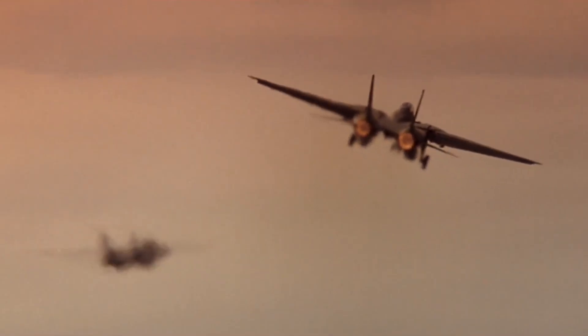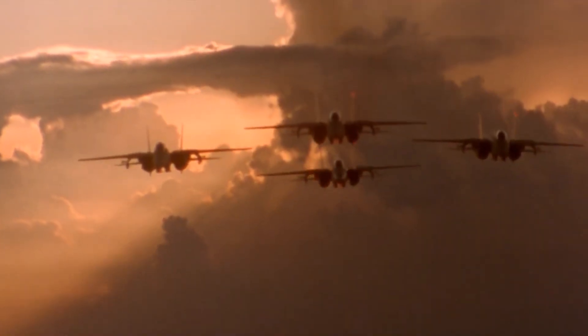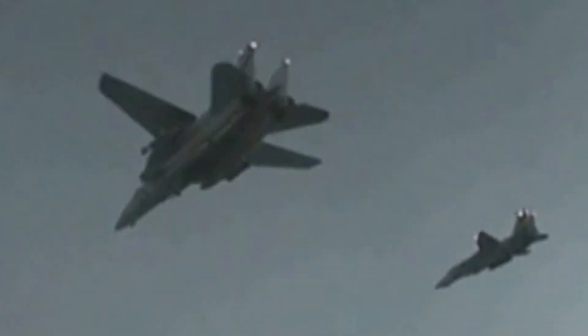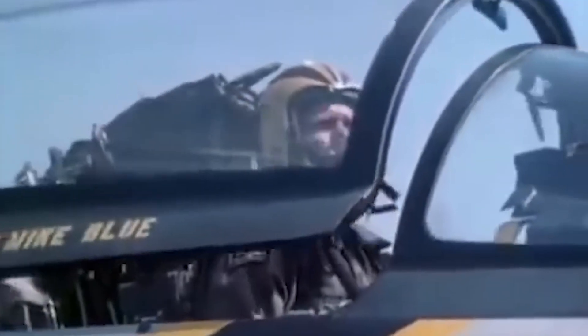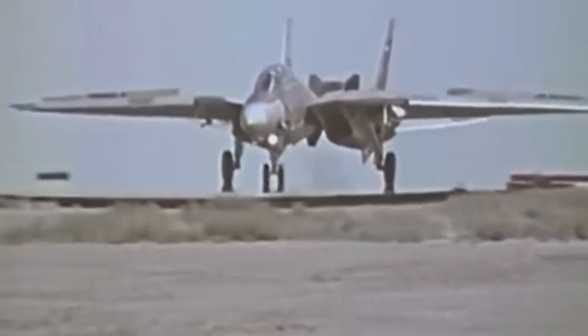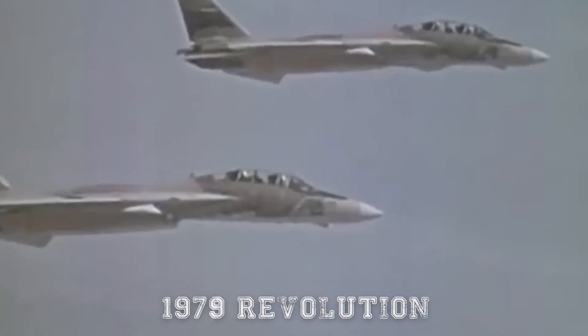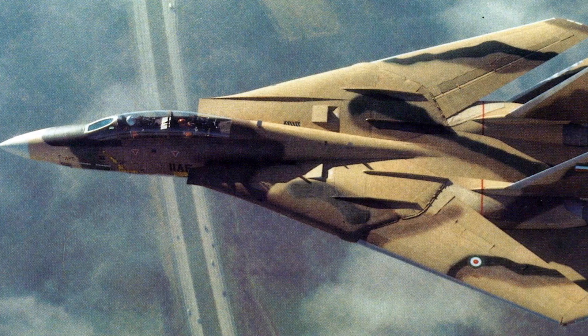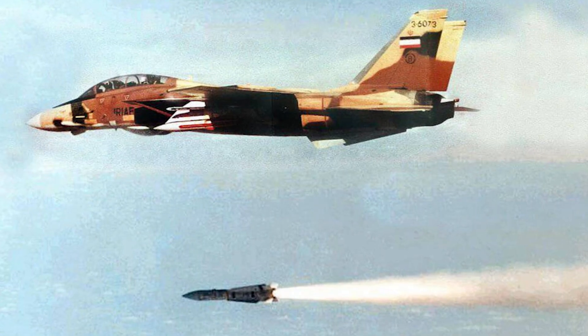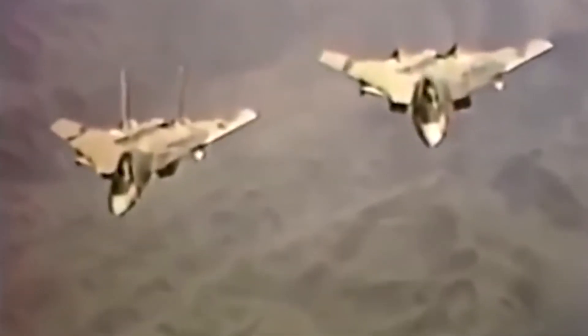The Tomcat's combat record was impressive, though not as extensive as some of its contemporaries. It was never deployed in massive numbers like the F-16, nor was it a mainstay of the Air Force like the F-15. Its combat history centered on U.S. Navy operations and the Iran-Iraq War, where Iranian F-14s — delivered before the 1979 revolution — scored dozens of kills against Iraqi aircraft. These Iranian Tomcats proved just how lethal the combination of the AWG-9 radar and the AIM-54 Phoenix missile could be, with some engagements taking place at ranges unheard of in aerial combat at the time.